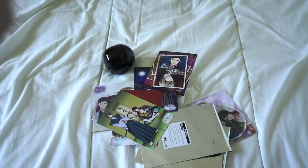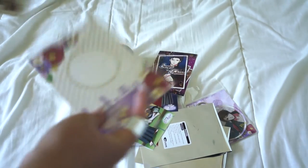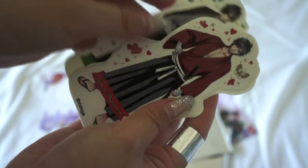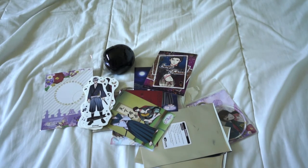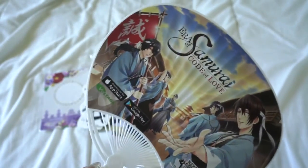The Samurai Love Ballad sticker set was $25 — pretty much five bucks each. Let me open it because I haven't yet. It's full body stickers: Nobu, Mitsuhide, Masa, Yukimura, Miyabi, Saizo! I probably won't use these stickers — maybe put tape behind them and stick them up. At the Voltage booth they made you test-play apps to get a fan. I picked the fan with Samurai Love Ballad on it.